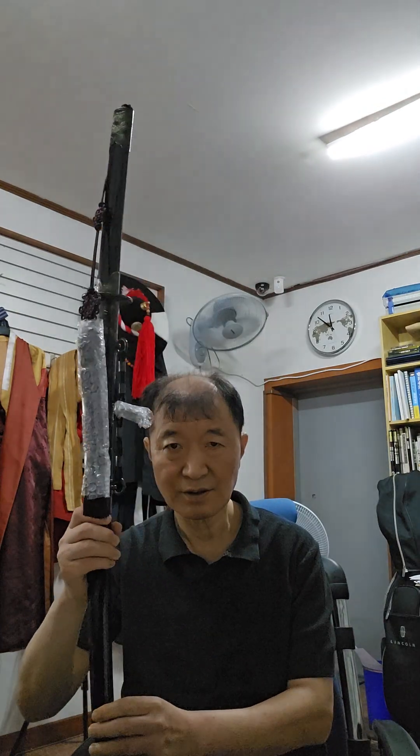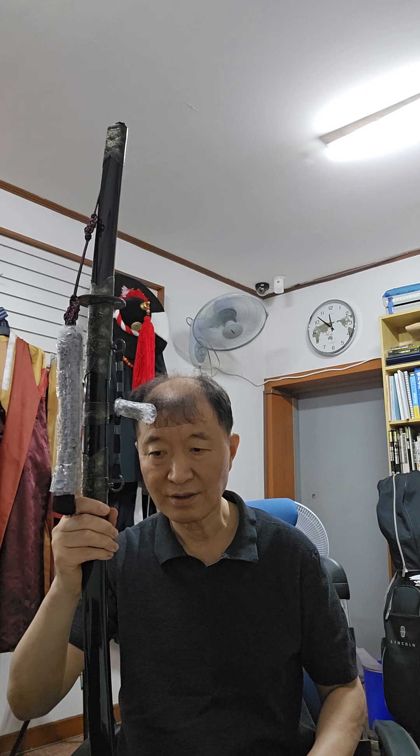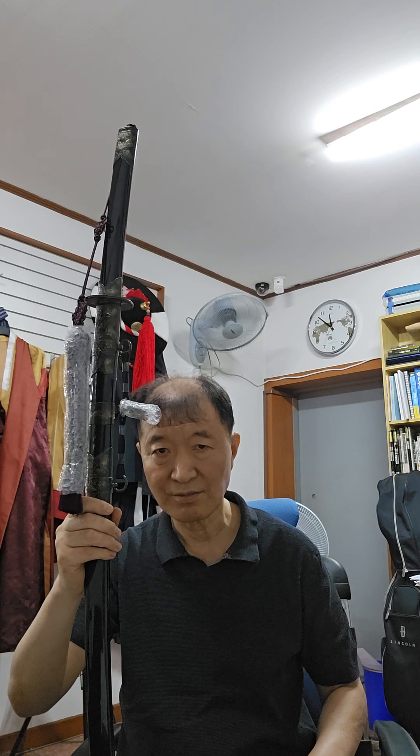Hello, good morning. This word is ordered by Kim Dae-hyun from Canada. I think he is in Korea, live in Canada.